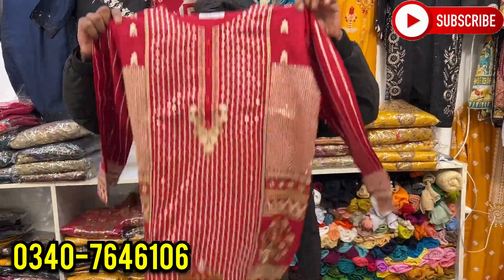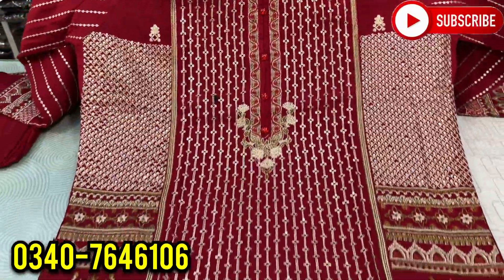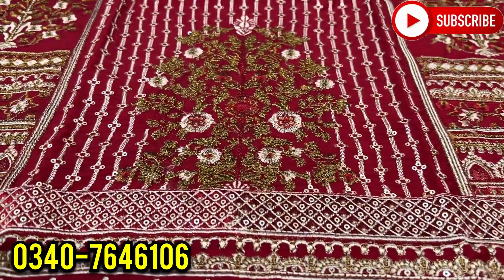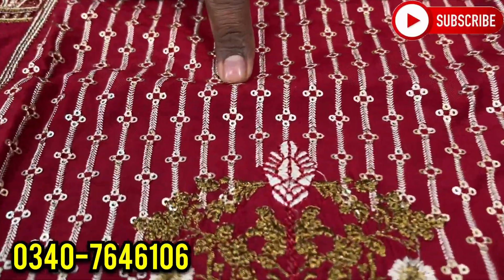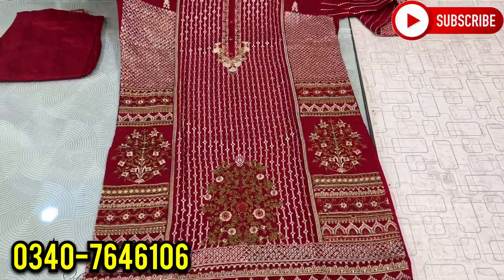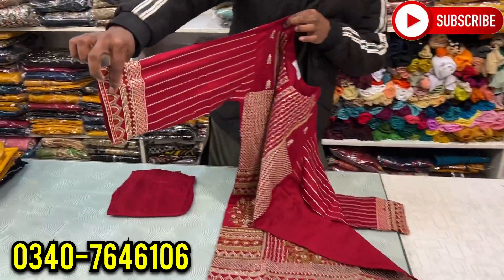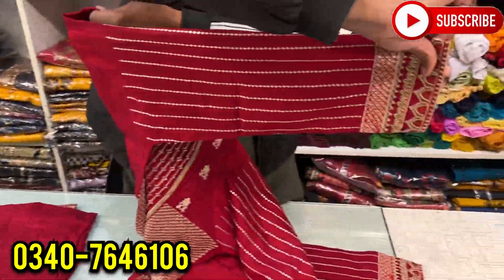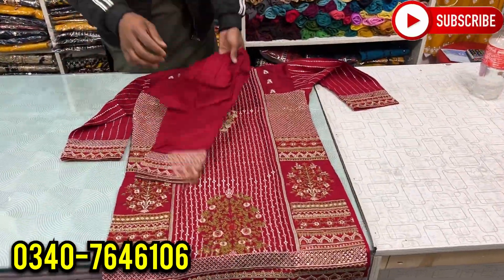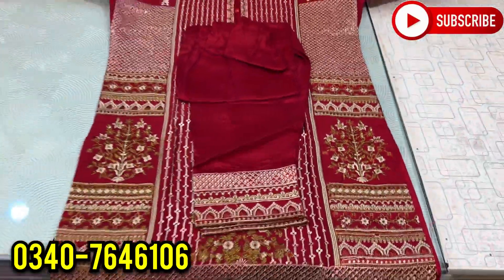First of all, we will come to the waistcoat fabric. You can see this — it is part of a dress. If you want to wear it normally, you can see the cross-stitch thread work plus the sequence work in a copper shade. You can see the entire shirt — this is a good design, a complete shirt. You can see the back front line with sequence work.